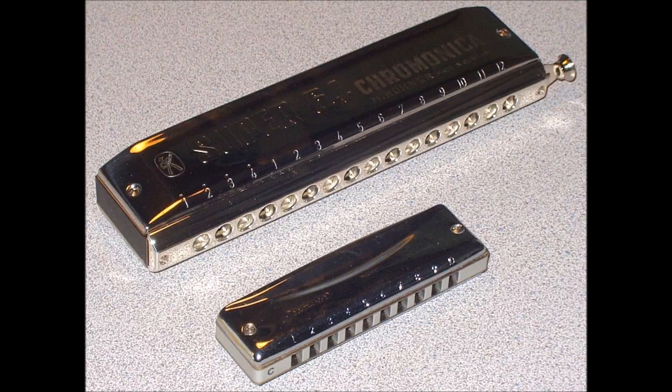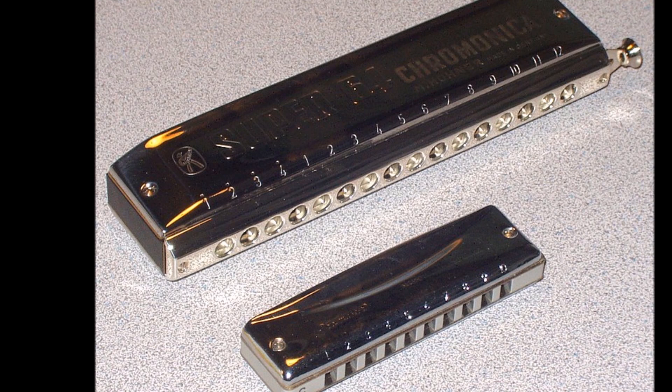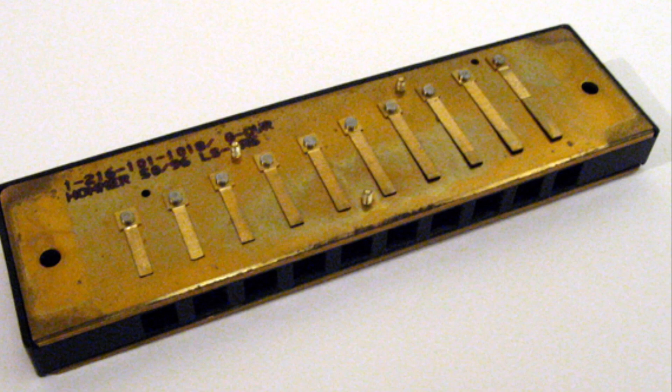The harmonica, also known as a French harp or mouth organ, is a free reed wind instrument used worldwide in many musical genres, notably in blues, American folk music, classical music, jazz, country, and rock. The harmonica is played by using the mouth, lips, and tongue to direct air into or out of one or more of the holes along a mouthpiece.